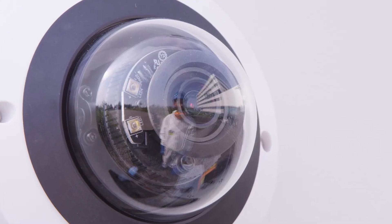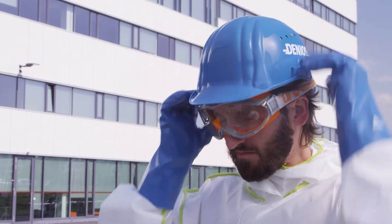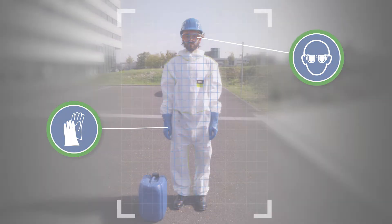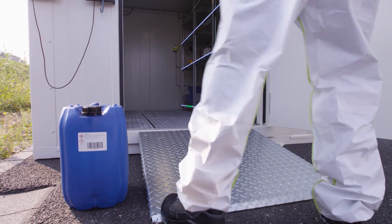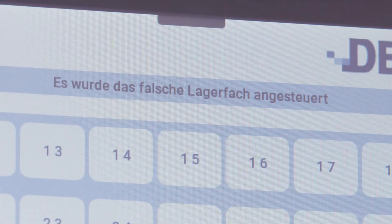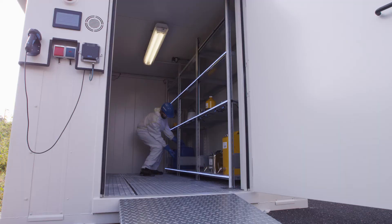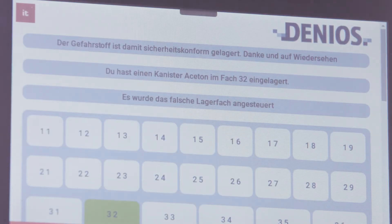Intelligent image recognition and AI ensure that the safety equipment meets the necessary specifications. You do not wear safety glasses. This not only increases safety for the user himself, but is also in the interest of the operator. Please store acetone in compartment 32. Errors are automatically displayed so that they can be corrected. The hazardous substance was stored in the wrong compartment. The hazardous substance has been stored in compartment 32 and is therefore in conformity with safety regulations. Thank you and goodbye.